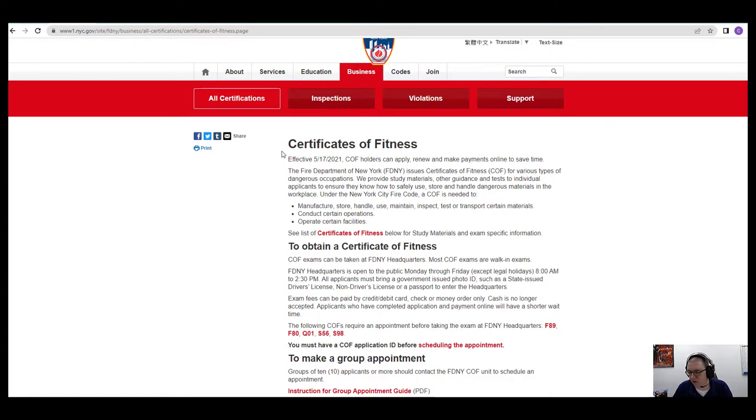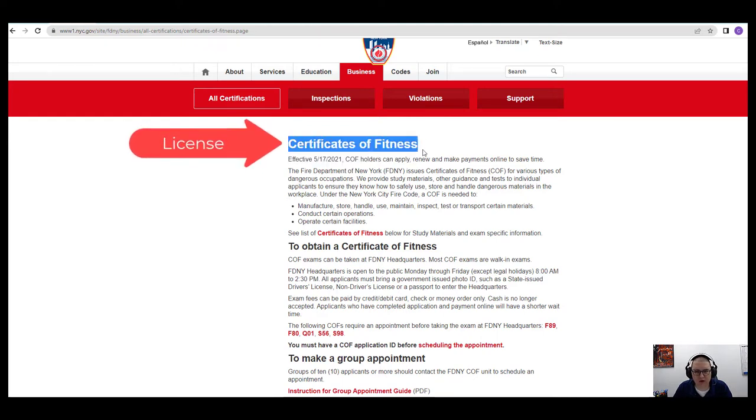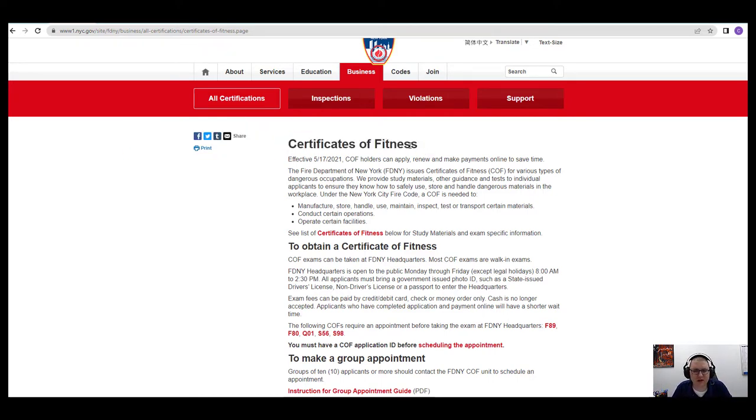In this video, we're going to go over just some of the basic things that you need to know and understand to obtain an FDNY Certificate of Fitness. That's what they call the license. I know that term makes people a little nervous — like, fitness, do I have to work out for this test? No, that's just what they call it. It's called a Certificate of Fitness, and it's issued by the New York City Fire Department.